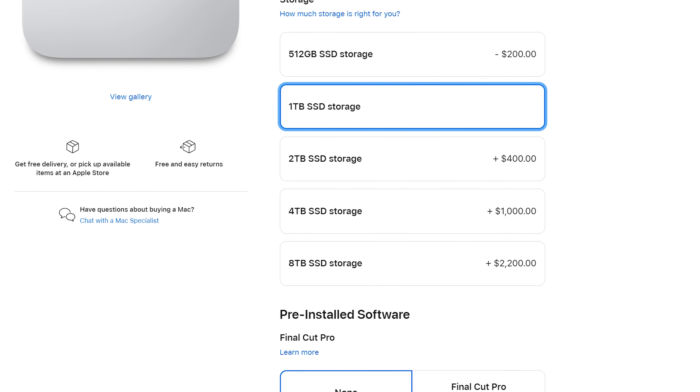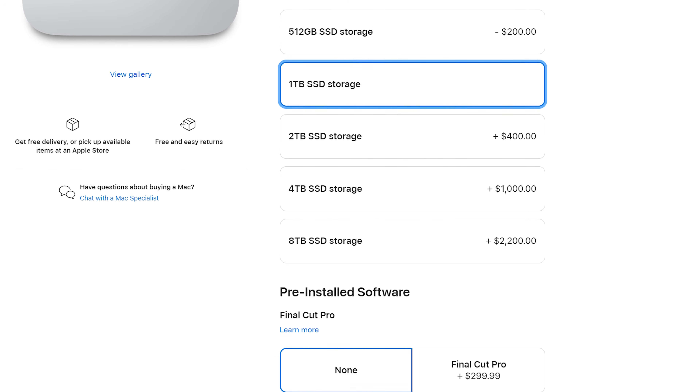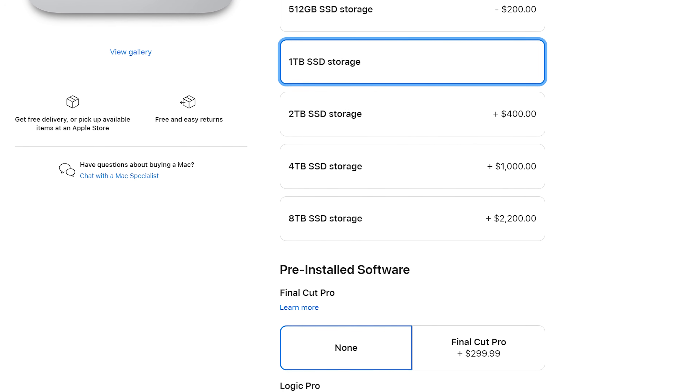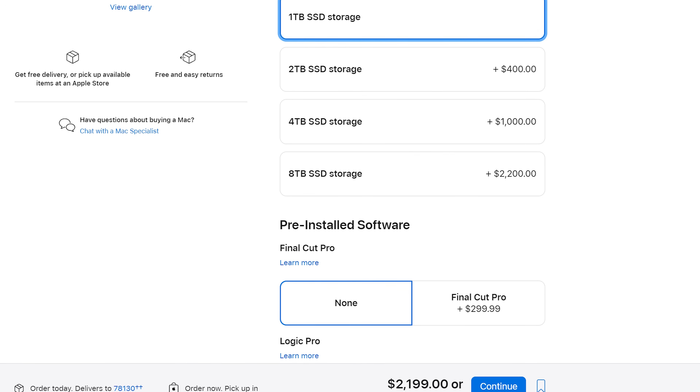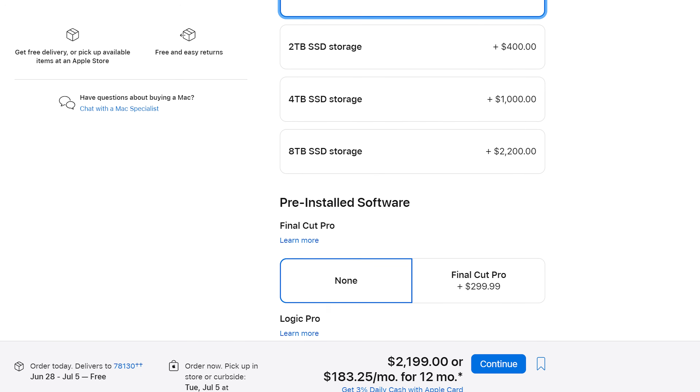If you have a bit more room in your budget, the upgrade to two terabytes of SSD storage is a good choice too, because these internal SSDs in the Mac Studio are just so much faster than any external SSD you can buy today. I'm sure you're probably wondering why I'm saying that this base model with a minor SSD upgrade is the best bang for your buck.